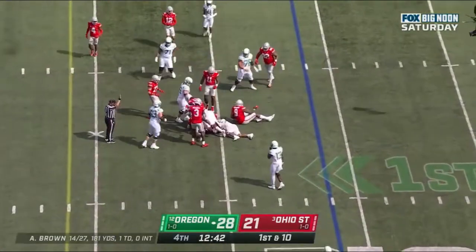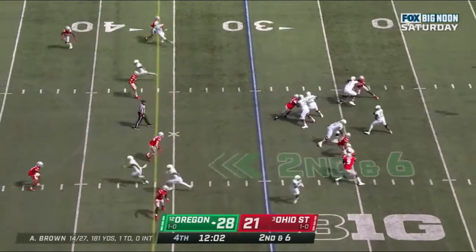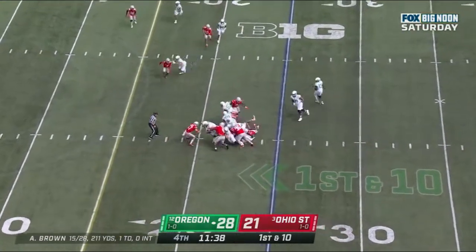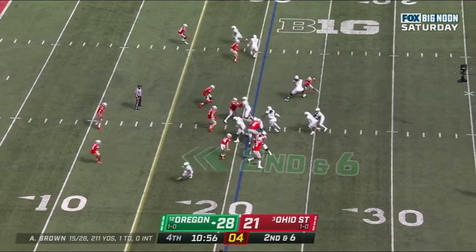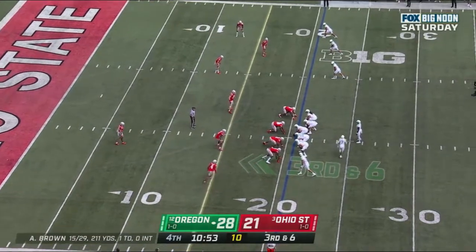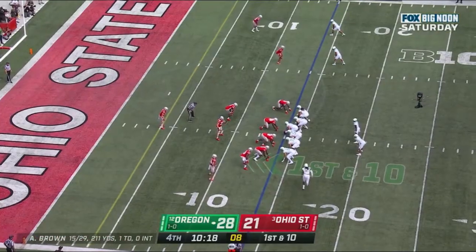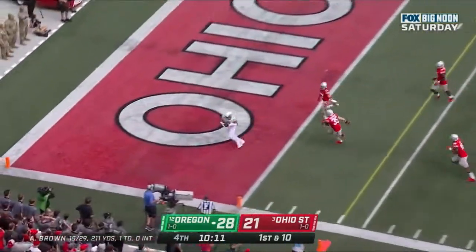Riddell. Zach Harrison. Anthony Brown steps up in the pocket, delivers a strike — and what a strike it was. He's played a lot of football. First down and 10 at the Ohio State 25. Riddell. Brown — quick strike, sideline. Third down and six at the 21. Brown gives it up — Riddell swings it out at the 14. Ducks. Brown in the end zone, wide open — touchdown, Ducks.